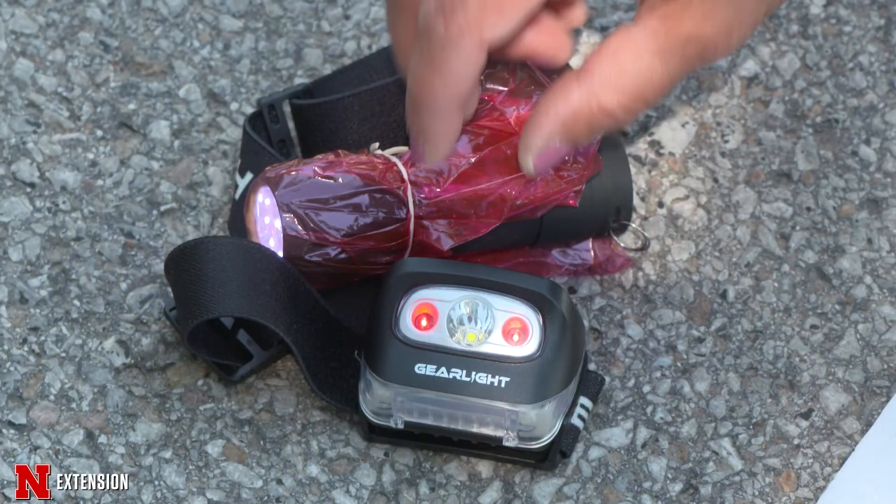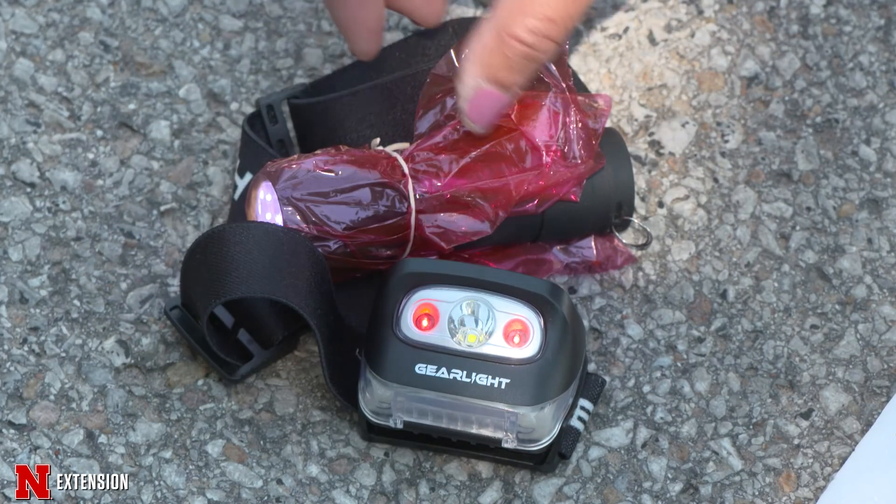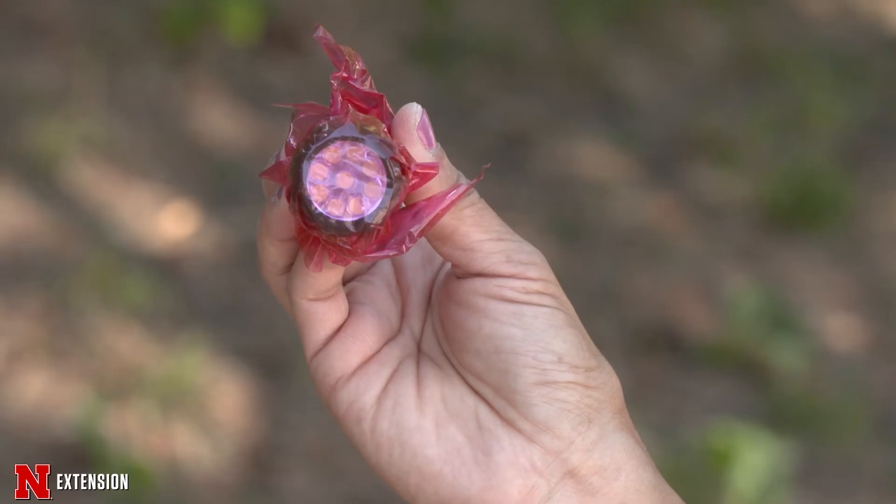A way to manage nests: if they're in a high-density area where you do not want the potential for any stinging, you will want to scout the nest during the day but treat at night. At night, when all the wasps are at the nest, is when you want to treat. Do it in the dark, but use a headlamp or a red cellophane over a flashlight, because the wasps can't see red, and it will be ultimately safer for you.